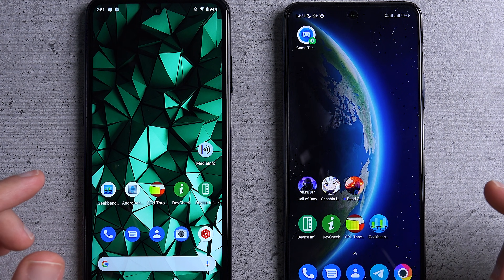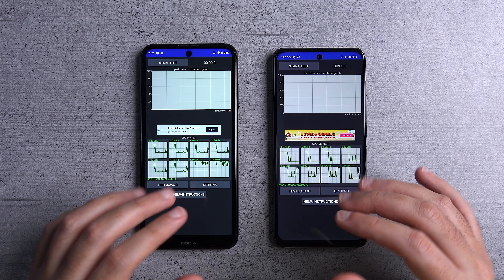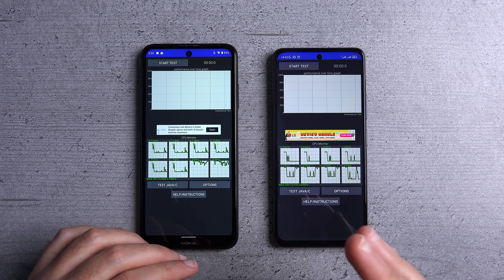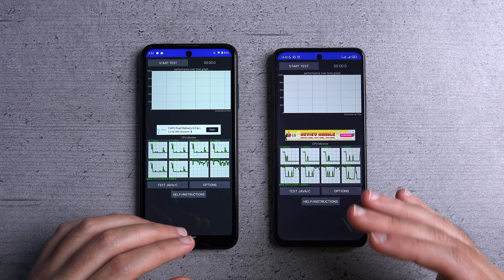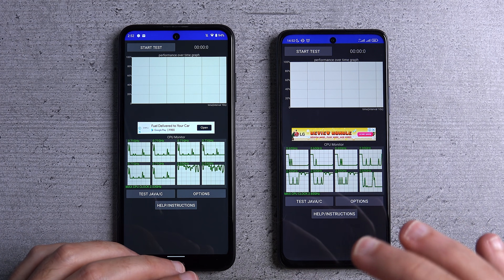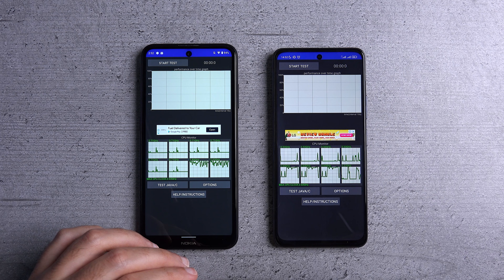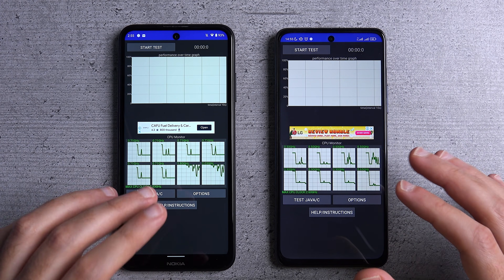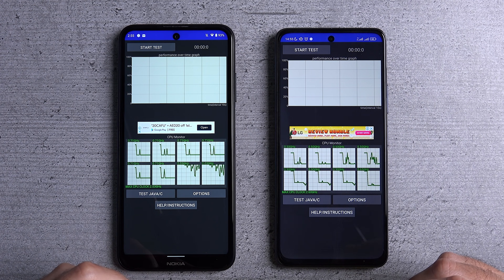Moving on to the CPU throttling test. This test measures how well each phone can handle peak performance for prolonged periods of time, which is important for testing performance consistency — how much of that performance you're actually getting over extended use, especially during heavy usage like gaming, and how well each phone is designed to handle the power of its processor.